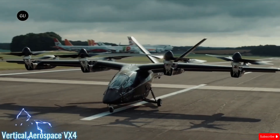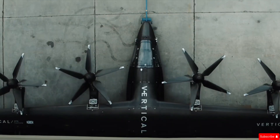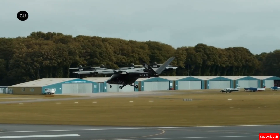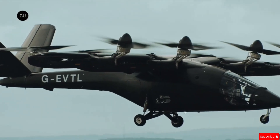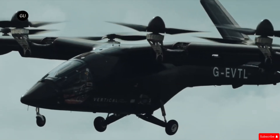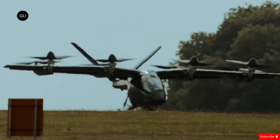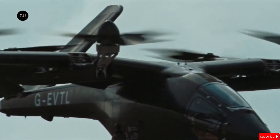The Vertical Aerospace VX4 represents a new era of air mobility. It is a cutting-edge electric vertical take-off and landing VTOL aircraft designed for quiet, emission-free urban travel. With its spacious cabin, passengers can enjoy a comfortable ride with ample seating and storage space. One of its standout features is the tilt-shift propellers made from carbon fiber composite, which provide exceptional control and precision during flight. Thanks to its low-noise technology, the VX4 operates quietly, making it a great choice for cities where noise pollution is a concern.